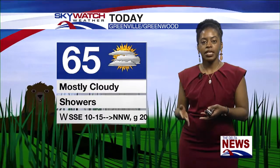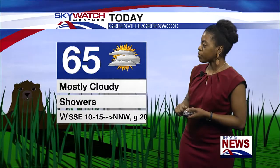The high for today will be in the mid 60s — mostly cloudy with showers. Winds will be from the south-southeast at first, then shifting northwesterly later this afternoon. Also, I almost forgot — Groundhog Day: the groundhog did see his shadow, so looks like six more weeks of winter for us, unfortunately.